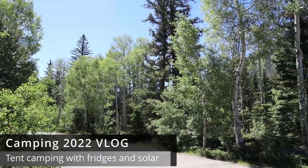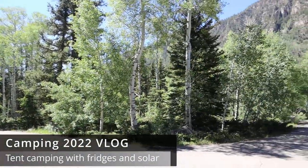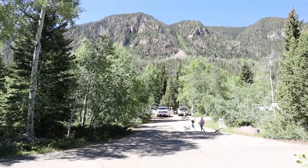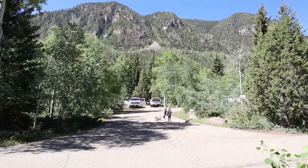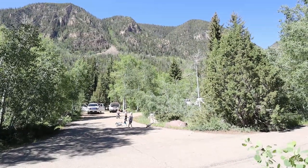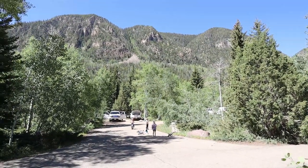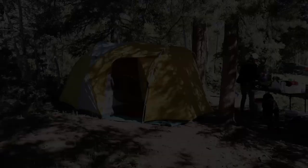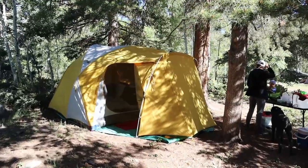Hey everyone, I'm up in the mountains and I finally brought my camera on a camping trip. I'm pretty excited to show you guys the setup. I'll show you what our tent looks like, how we use our truck, and a little bit around this beautiful campsite. This is up in the Uinta Mountains in Utah in a canyon called Rock Creek Canyon.